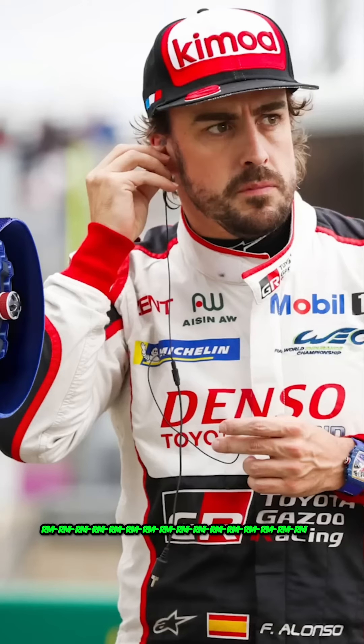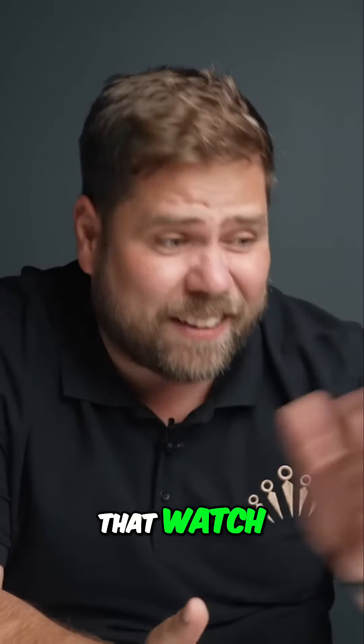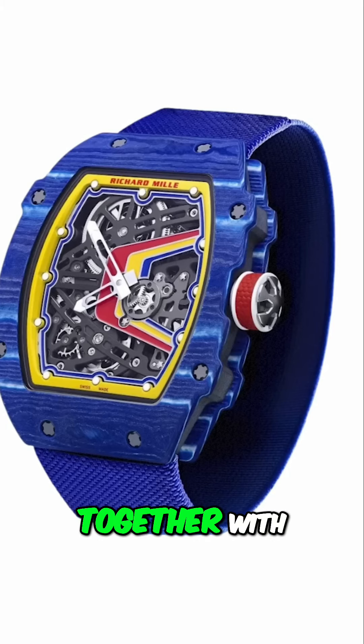Fernando Alonso. See that RM6702 on the right? That watch — that's his. That was made with him together with Richard Mille. That watch is named after him.